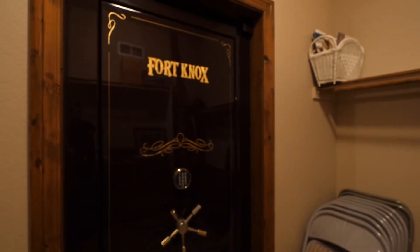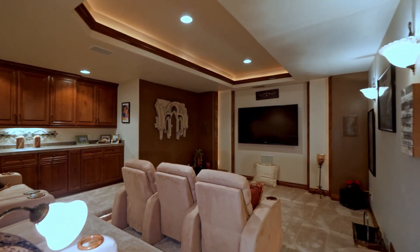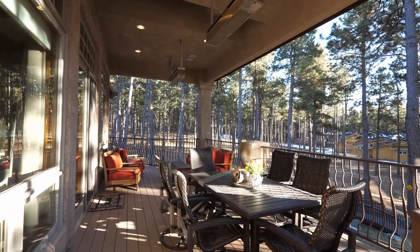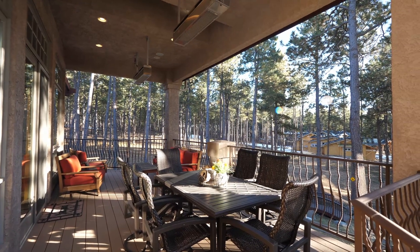And what everyone needs is their own personal safe. Be sure not to miss the professionally installed movie theater. I want to invite you guys to the outdoor living area, large enough for a dining area, sitting area, built-in barbecue for cooking, and two gas heaters to make sure everybody's warm.